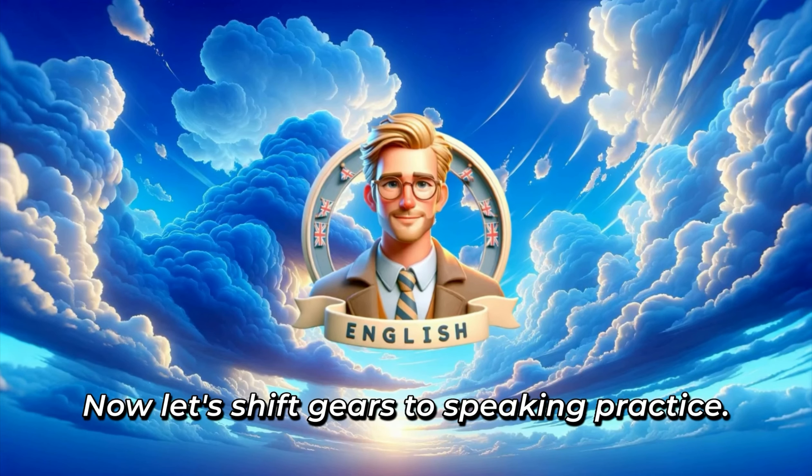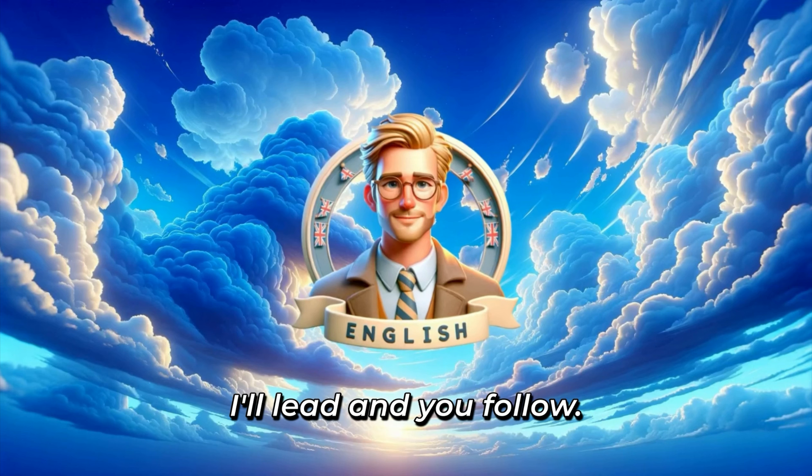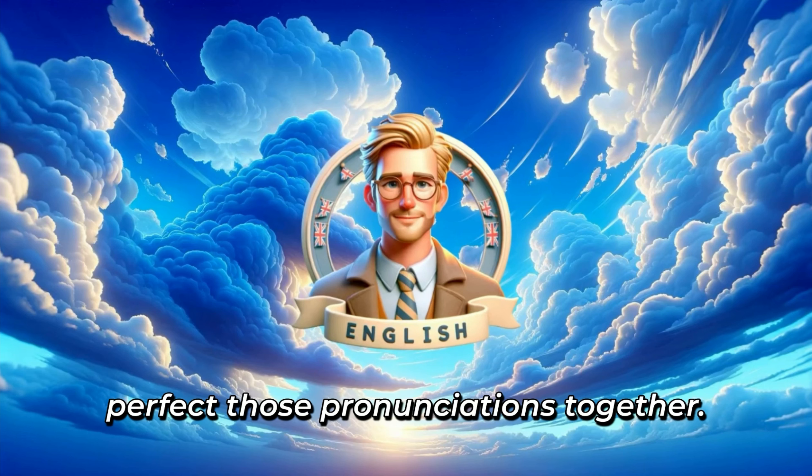Now let's shift gears to speaking practice. I'll lead and you follow. Repeat after me and let's perfect those pronunciations together.